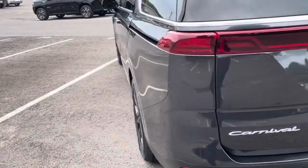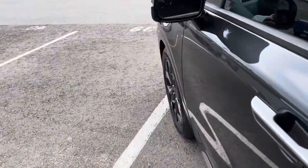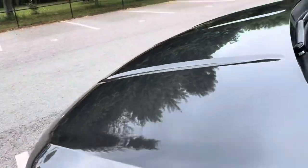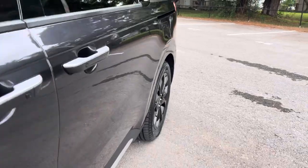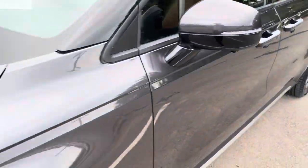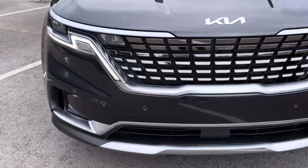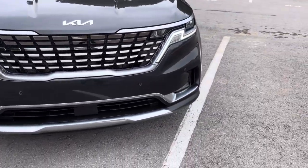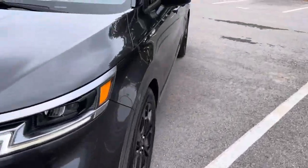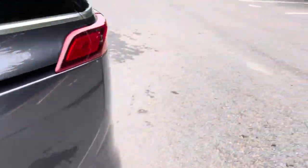Backup looks great. Driver side — I'll sound like a broken record. There's just not much for me to point out. I don't want to oversell a vehicle ever, but at the same time, if I don't have anything glaring, I'm just not going to make something up. That grille is awesome. Headlights are great. Fog lights look good.